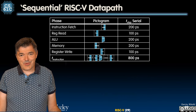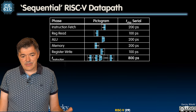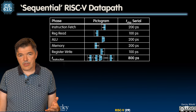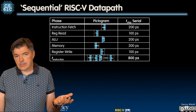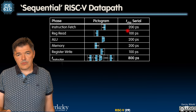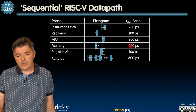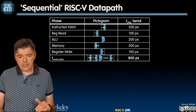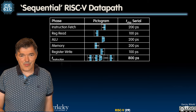The same happens in processors. Like laundry processing, data processing in processors has five stages: instruction fetch, instruction decode with register read, ALU or execute stage, memory access, and write back. Instruction fetch takes 200 picoseconds, register read takes 100, ALU takes 200 picoseconds, memory takes 200 picoseconds, and register write is about 100 picoseconds. Notice that register read and register write are shorter than the others — that has significance we'll come back to later.